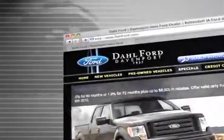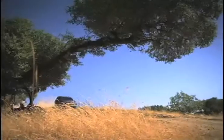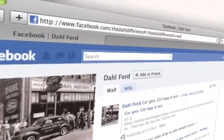Check out our interactive website at www.dahlford.com. There, you can see our huge inventory of new vehicles, become a fan on Facebook, and find out about our specials before anyone else.